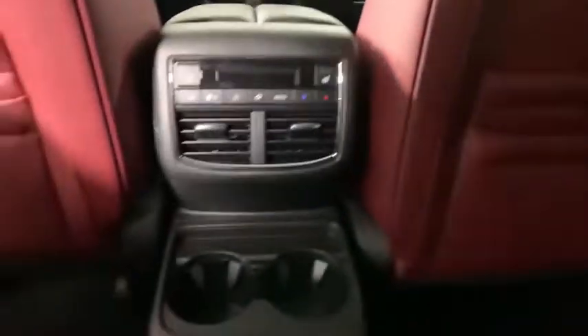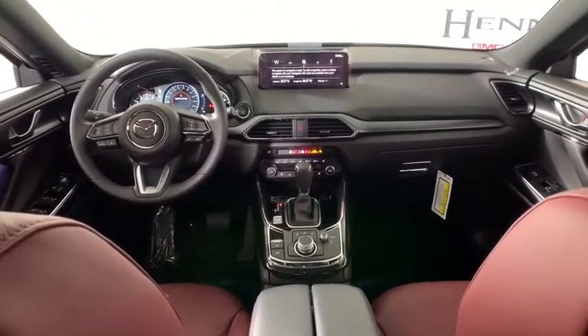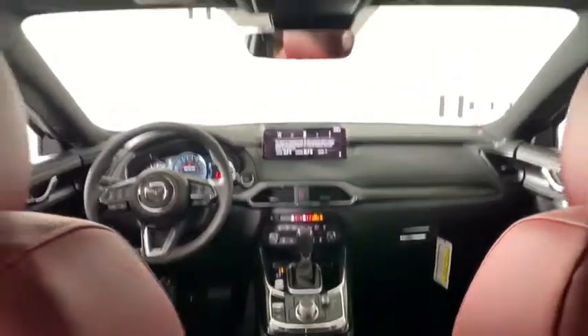Rear window defroster, compass, heated steering wheel, electronic stability control, trip computer, power windows, heated front seats, fog lights, power moonroof, brake assist, panic alarm.